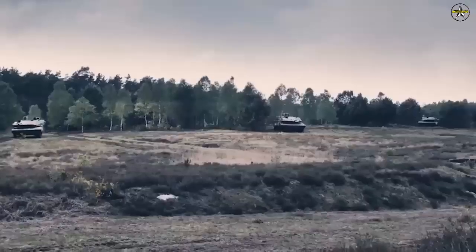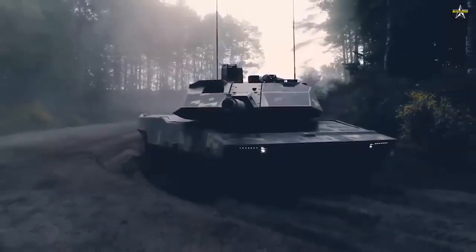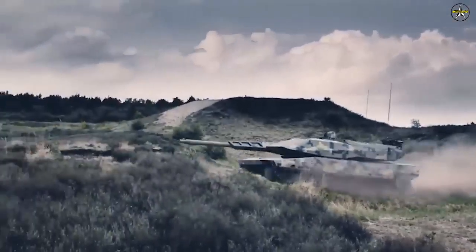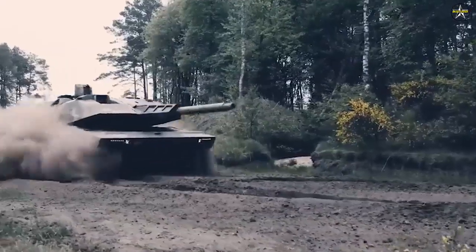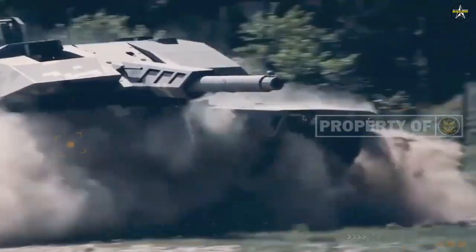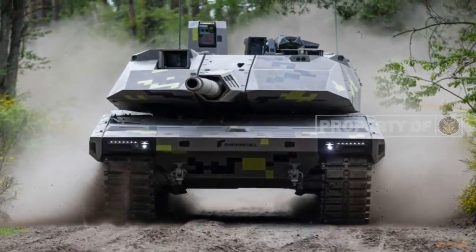The MGCS program features a similar approach, called 'System of Systems' in military parlance, with Dassault claiming ownership of the manned fighter jet at the core. Company officials also said the Panther could be an attractive option for Leopard-using armies not involved or interested in MGCS. According to Papperger, serial production could begin in two and a half years.